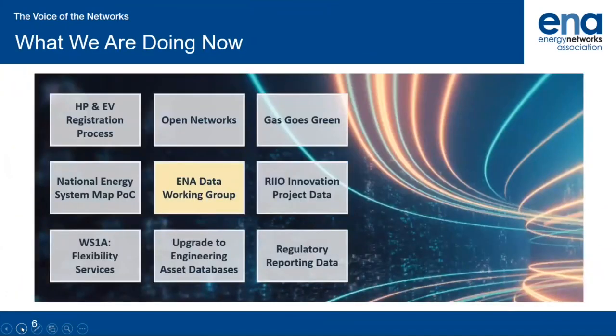The ENA data working group is only one part of the data journey for ENA. A range of other initiatives are being undertaken. Two key projects to highlight are the Open Networks project and the Gas Goes Green project — two of our key strategic, future-looking projects at ENA. These are enabling the energy transition and ensuring that energy networks help facilitate the move to a smart, flexible energy system. Data is key to pretty much all of the work being undertaken at ENA, and the data working group is the tool we will use to coordinate and govern all data-related activity.